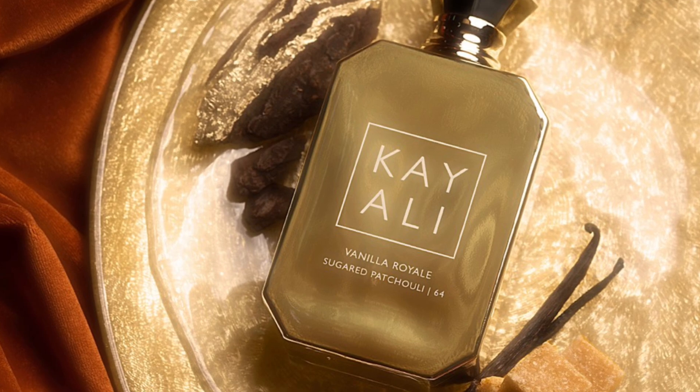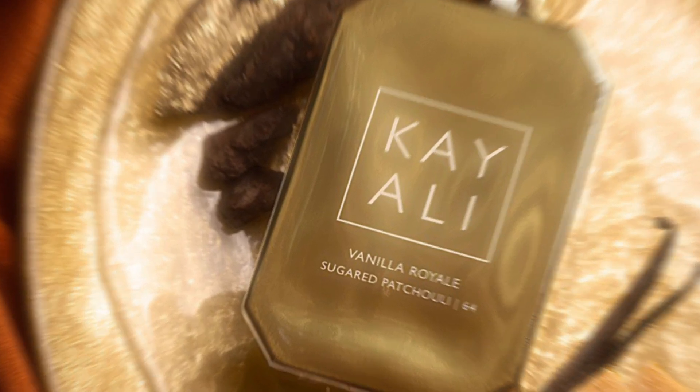What's the full name? Vanilla Royale Sugared Patchouli 64 — another long name. We're going to call it Vanilla Royale, which just arrived. I know there have been a lot of videos on this fragrance already, so if you're bored of them I totally understand, but if my opinion is interesting to you, please watch.